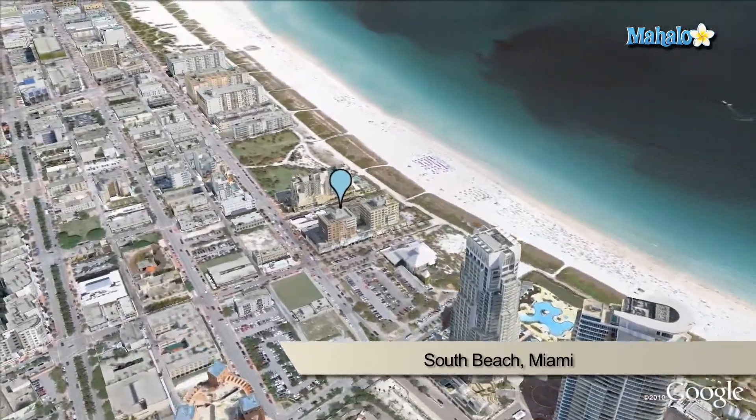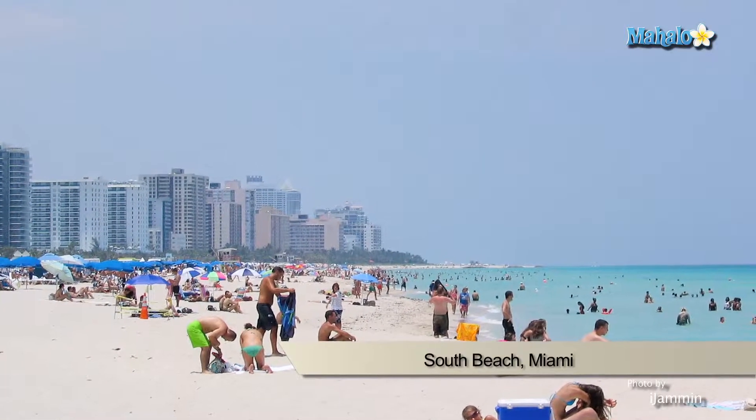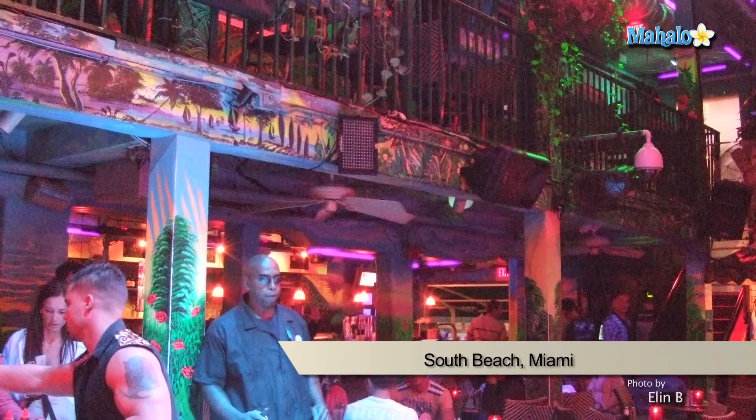Next up is South Beach. Explore the city's historic Art Deco architecture on a self-guided walking tour. This is an area filled with more than 800 buildings, exemplifying the pre-war modernism of the 1930s. South Beach is the quintessential Miami Beach experience.